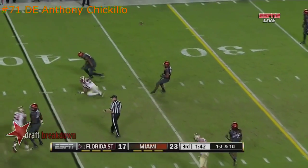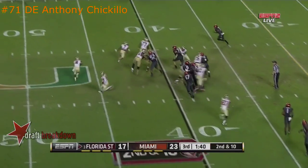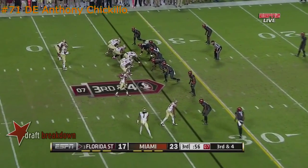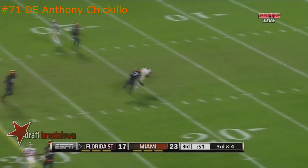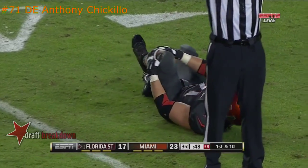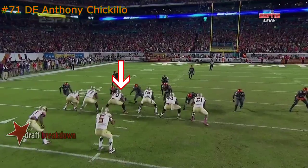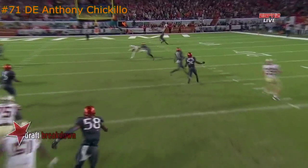Winston fires incomplete. Cain is confused, trying to get lined up — they didn't have the right personnel on the field. Knifing over to the left side. Complete over the middle for a first down. A low snap. They put trips to the field.